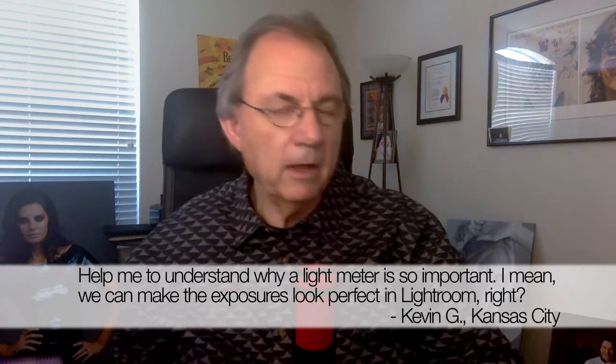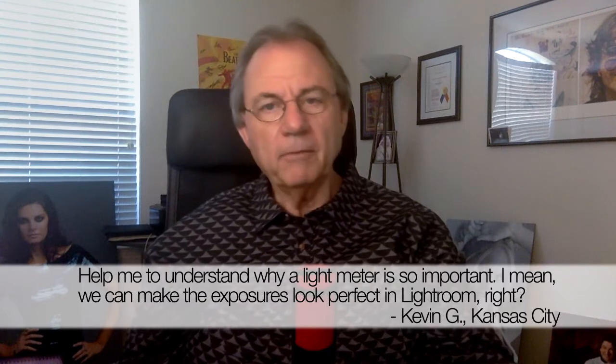The answer is, yeah, you can, Kevin. It's a personal thing, and I know that some photographers are real particular about this and they don't want to use a light meter. They just go for it, look at the back of the camera, and they can fix it later and work in post — and that's fine. Working in the RAW format, we do have the opportunity to fix things later. We can bring our exposures up and down, we can fudge around with our color balance. There are some things we can do in the post-production world.